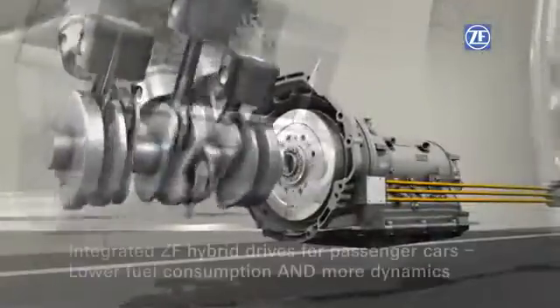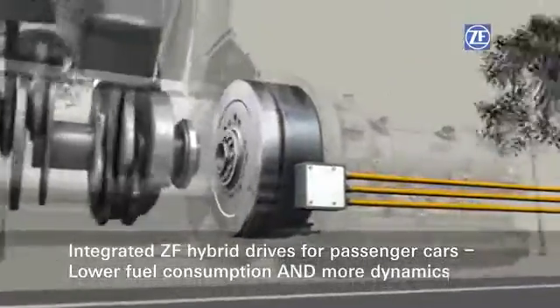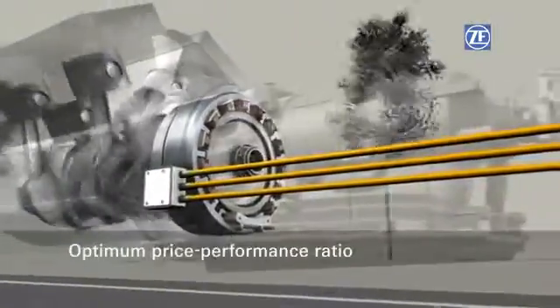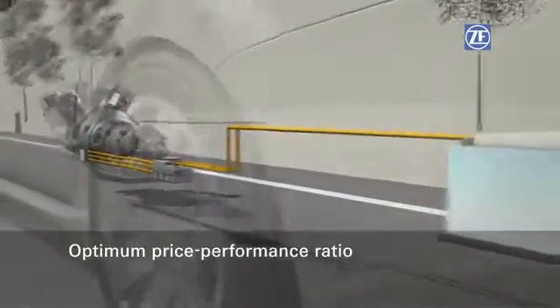The engineers at ZF are developing hybrid solutions which meet the demands for lower emission levels as well as driver preferences for performance and driving dynamics, while at the same time remaining affordable.